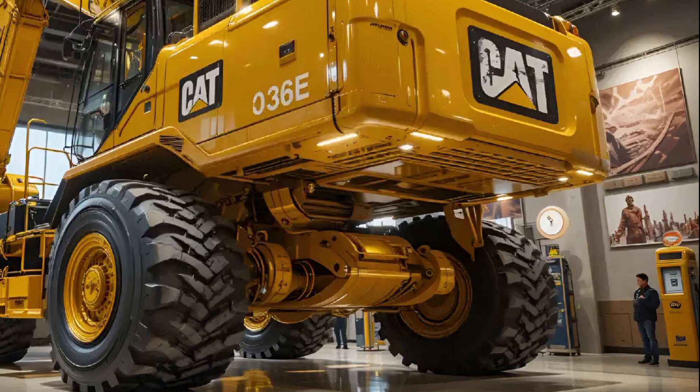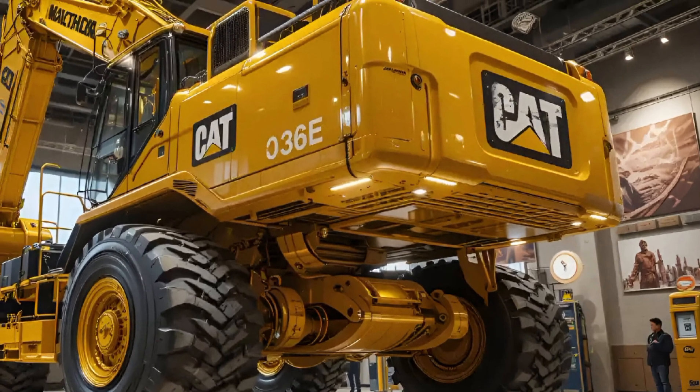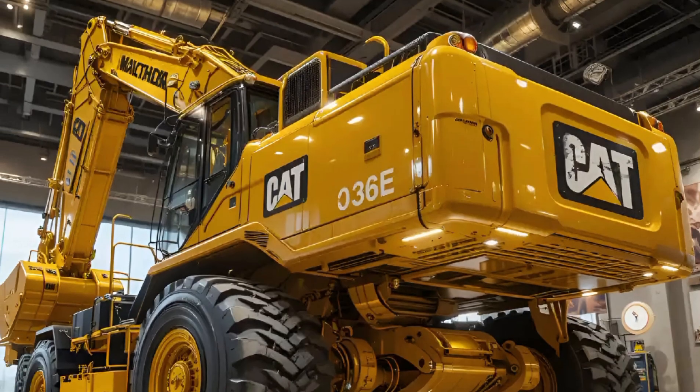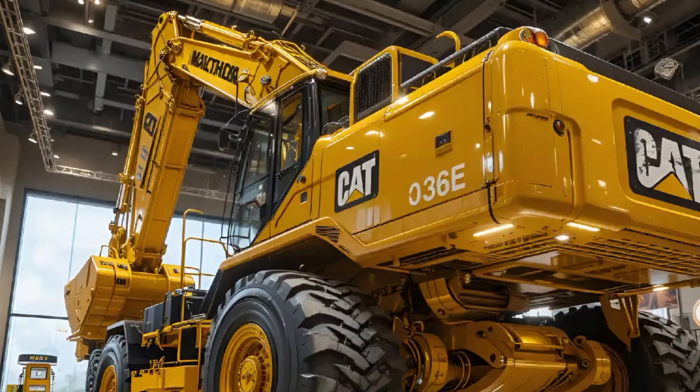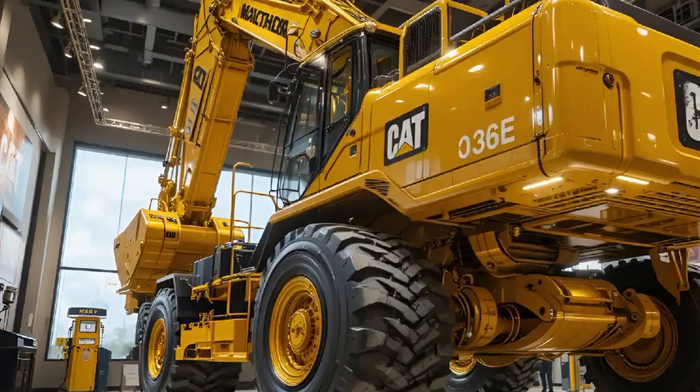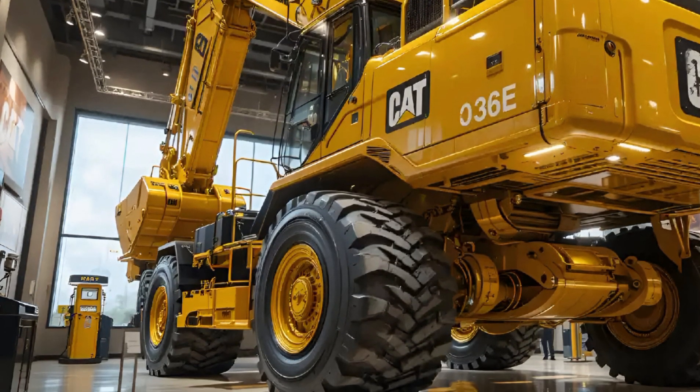Under the hood, the CAT 336E is powered by a CAT C9.3 ACERT engine that meets Tier 4 emission standards, which means you get lower fuel consumption and cleaner operation without sacrificing performance.